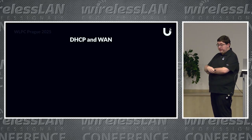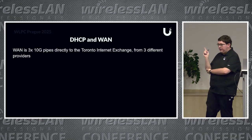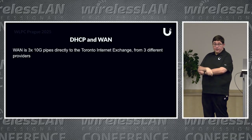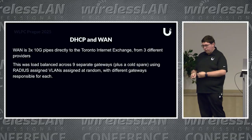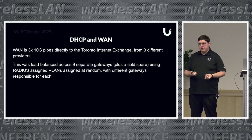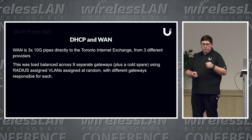DHCP and WAN was another challenge. Designing for tens of thousands of clients, how do you find a gateway big enough to handle all those NAT states? You don't, really. We were lucky that the venue had a direct pipe to the Toronto Internet Exchange, and we ordered three 10 Gbps pipes from three different providers. For distribution, we had nine gateways—three per provider, each handling different VLANs. The MSP came up with an ingenious solution of random RADIUS-assigned VLANs: a client joins, the MAC address is reported to the RADIUS server, the server picks a random VLAN, and the client goes out through one of the random gateways. No gateway was overloaded with NAT states, and we had a pretty even distribution across all nine gateways throughout the entire event.